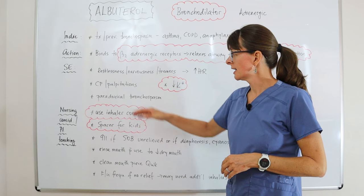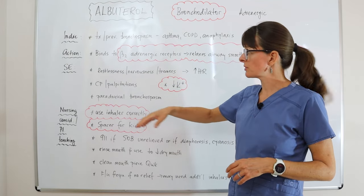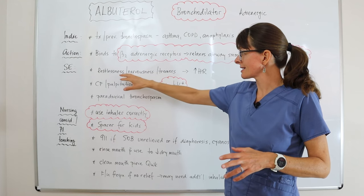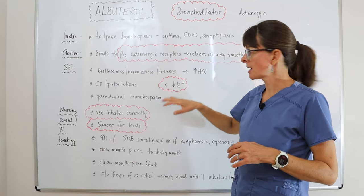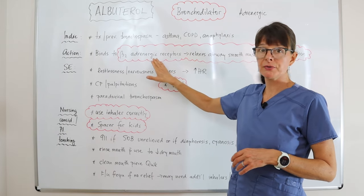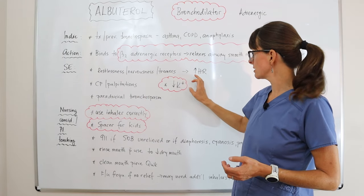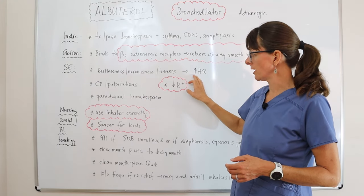As for side effects, because Albuterol activates the adrenergic fight-or-flight response, it can cause restlessness, nervousness, tremors, and an increased heart rate. The patient might also experience chest pain and palpitations because of this increased heart rate.